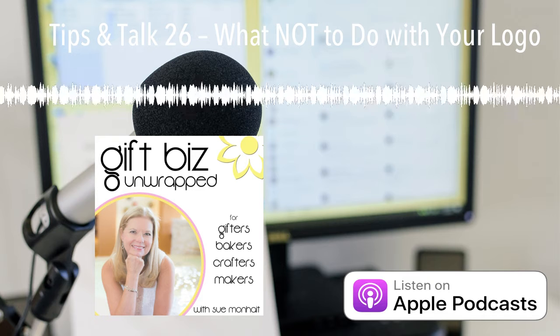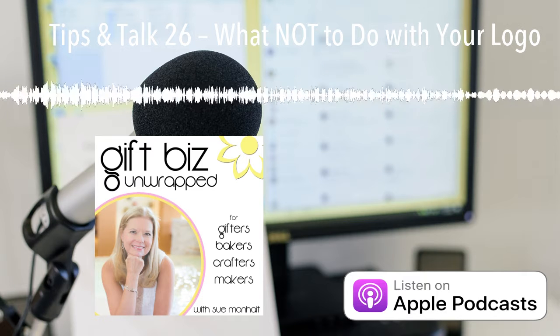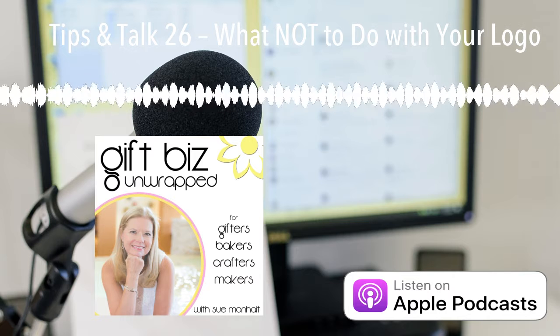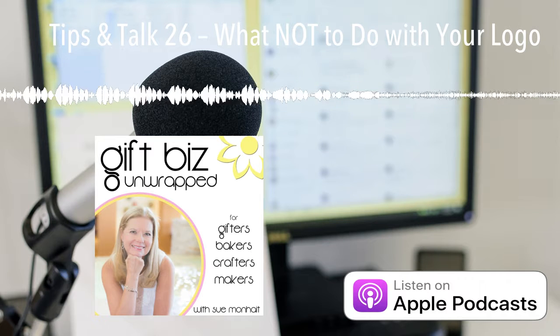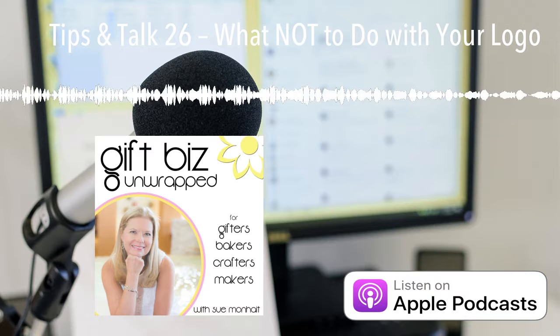These are all places where if you have a brand new logo, you'll want to check and switch things out. Now let's move into something you might not have ever considered before — and this is where you should not have your logo.